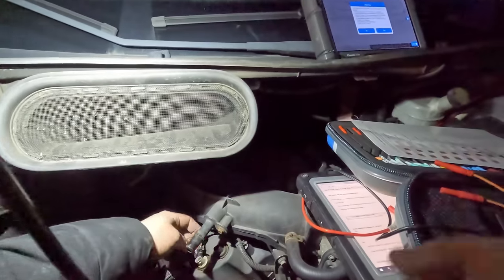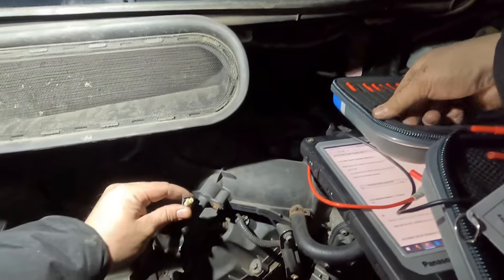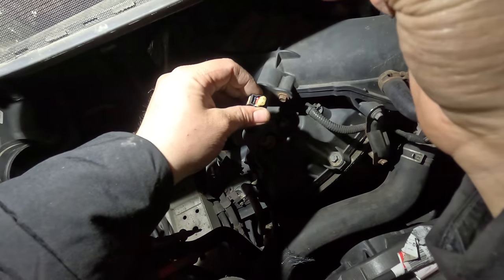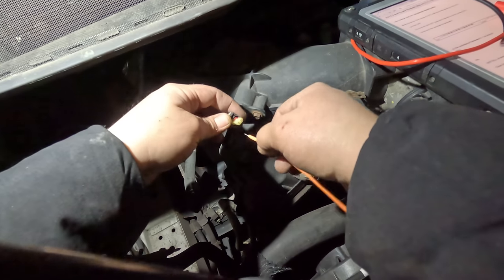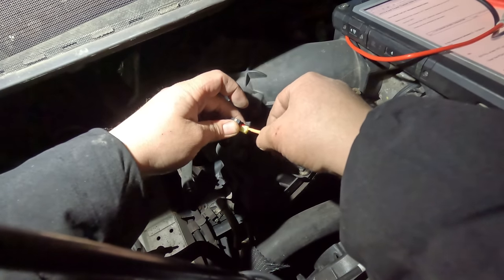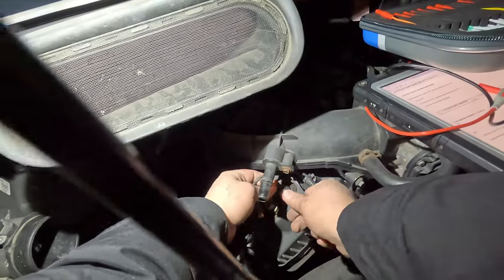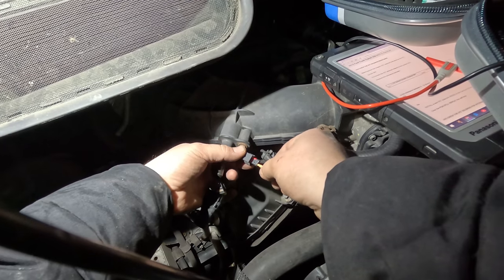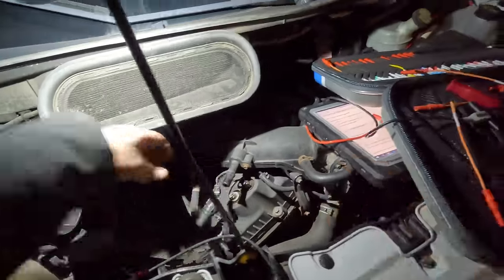Now we're just going to test power at this connector. I'm just doing a pin drag test to make sure the terminal is not spread apart. It definitely feels some drag — that's good. This one's a little looser but still fine. Let me compare it to this one. It feels the same. Pin drag is good.